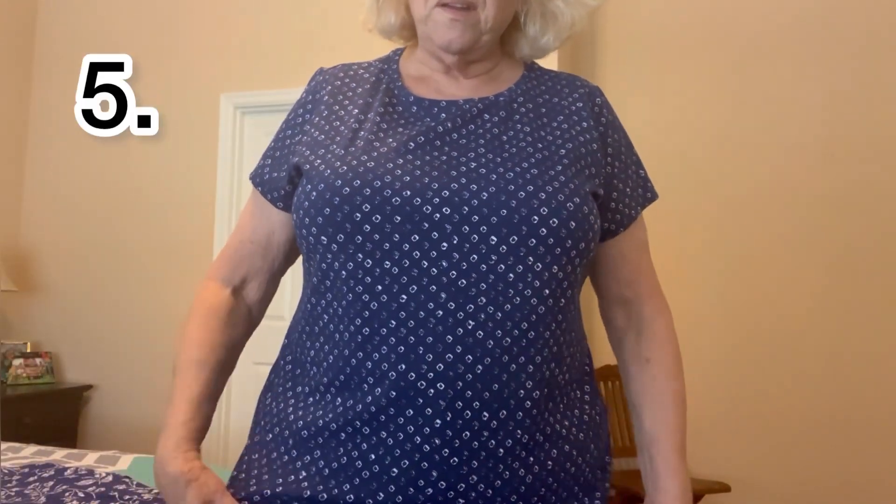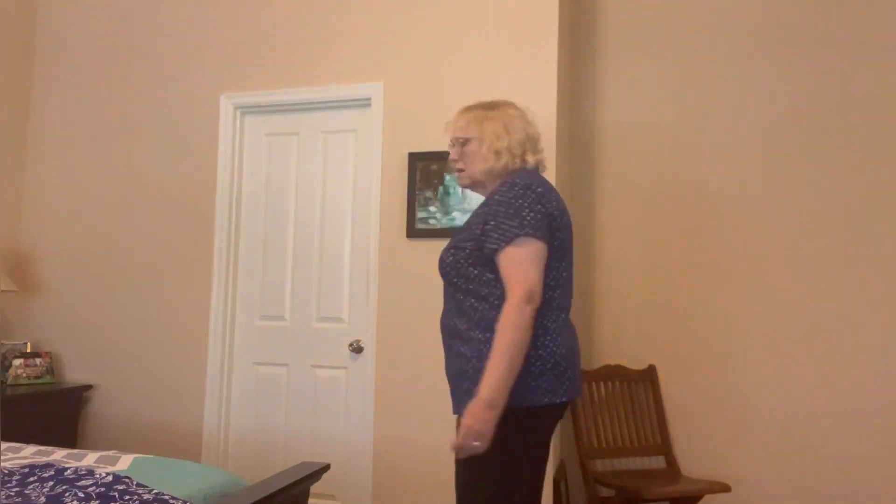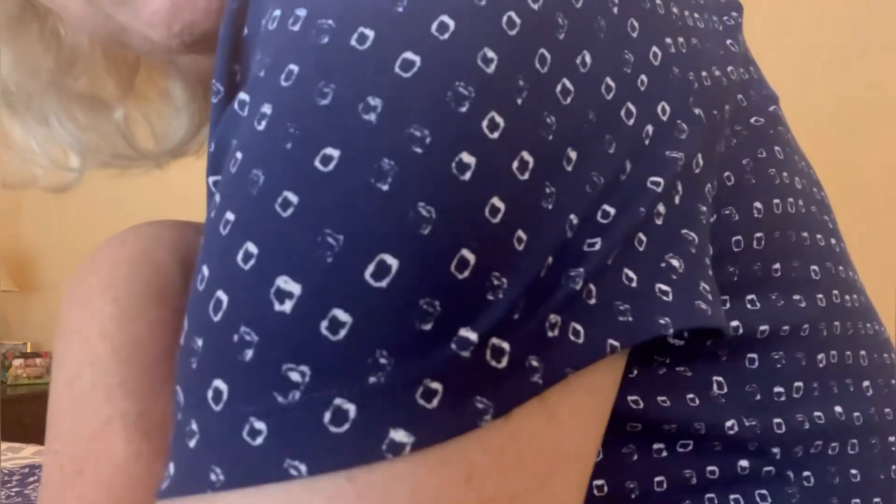And this is another Isaac Mizrahi, a little different in the sense that it's more of a scoop neck. I think the sleeves are a little shorter. Again, Navy. Looks like little white things on it. Might have come in a two-pack, I don't remember.